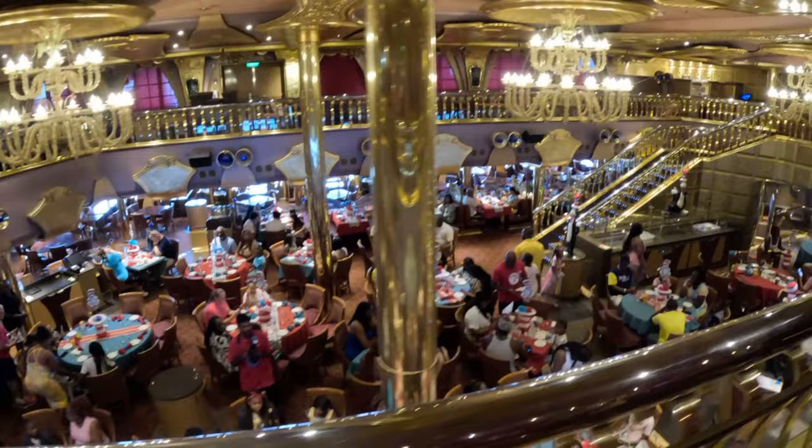So that's the Dr. Seuss Brunch - that's $10 per adult and I think $8 for kids currently. It's a cute concept but I didn't care for the food. Check out our Carnival Celebration vlog series for that - I did highlight all of Dr. Seuss's breakfast.